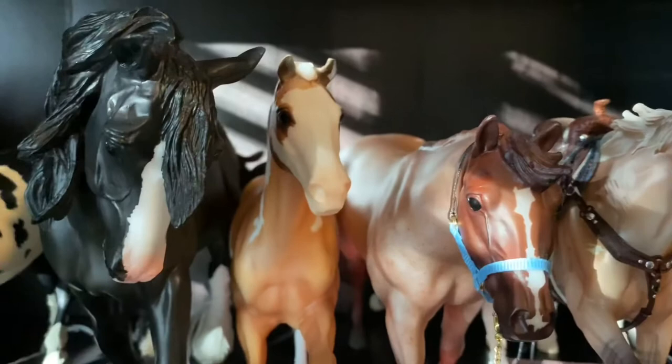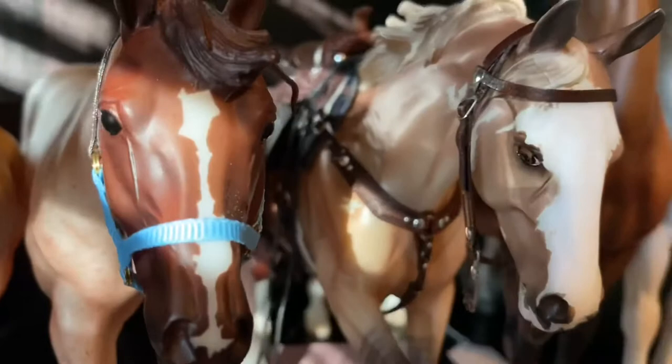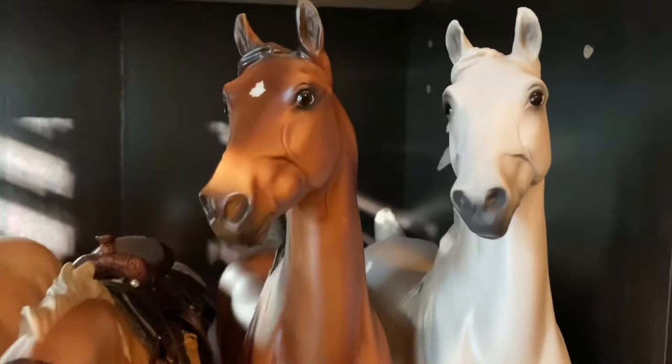Behind him I have Dulce de Leche, who I named Peachy Keen — he was a tour model from around 2007. I have Strike a Pose, also known as Bet Your Blue Boons. Dundee, who also has on a Western roping set, which I'll highlight in my tack video. I have my two American Saddlebreds, Harmony and Duke.